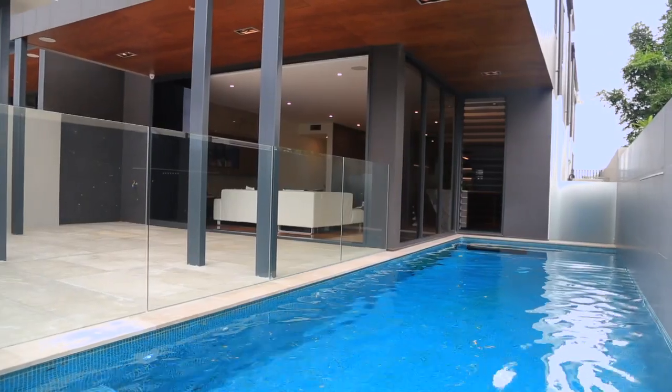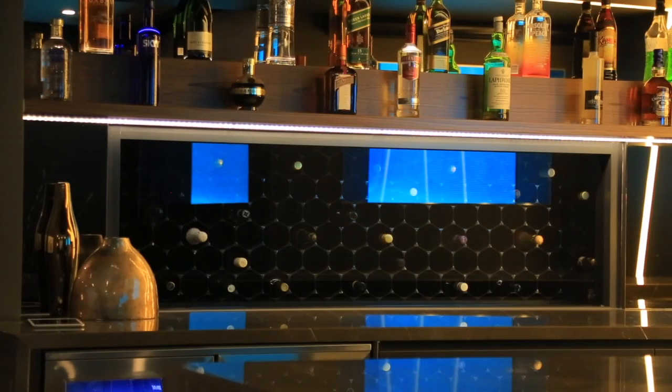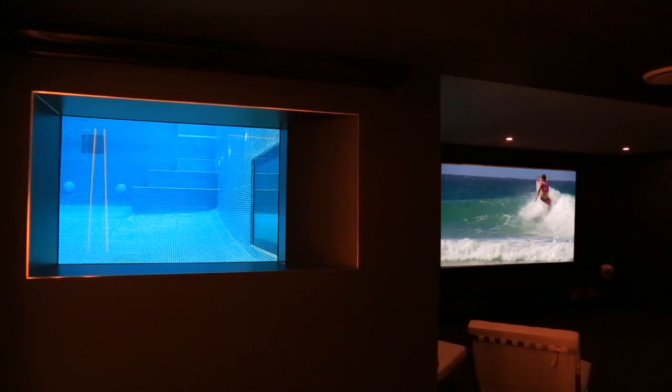The ground level boasts a fully equipped theatre and built-in bar with uncompromised attention to detail, focused towards the calm and relaxing view into the swimming pool through clear glass windows.